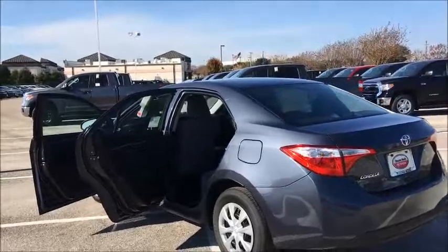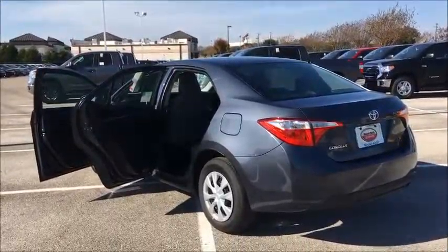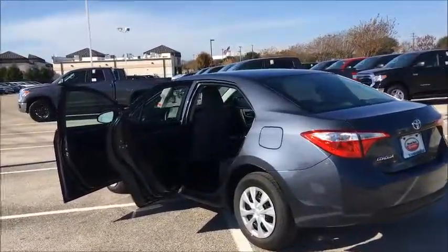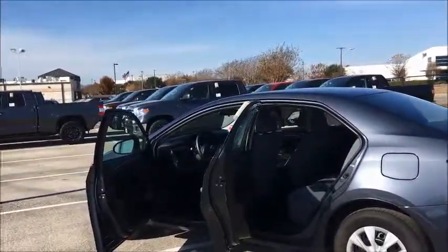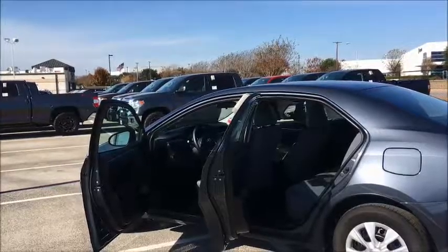So let me know if this is something that would be of interest to you. Call me at 512-289-8385. Again, this is a 2016 Corolla L grade, which is the base model. Thanks and have a great day. Bye-bye.